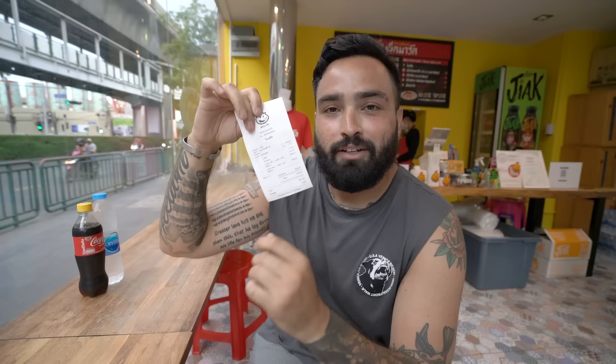We just placed our order. We ordered two different dishes — one a little less spicy and of course the most popular extremely spicy pad kra pao. We got one beef and one pork to show you a little bit of the best of both worlds.